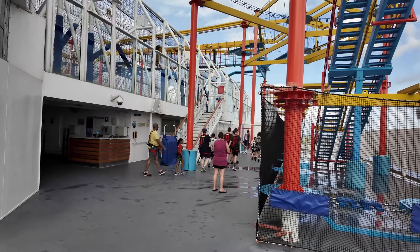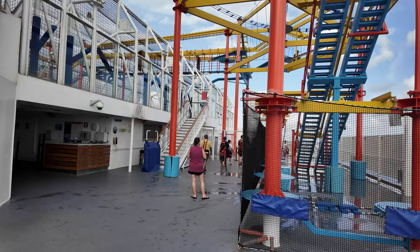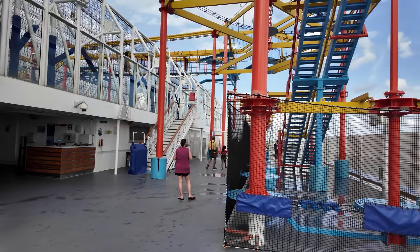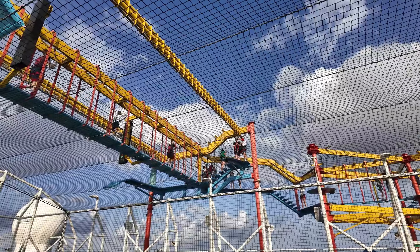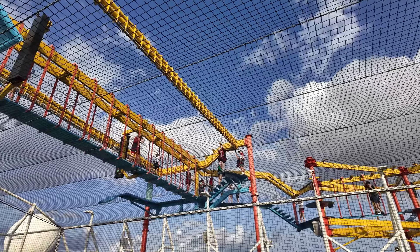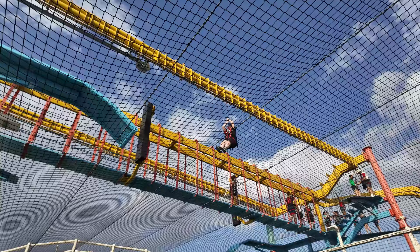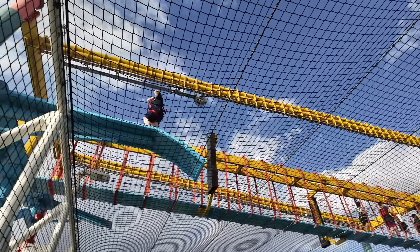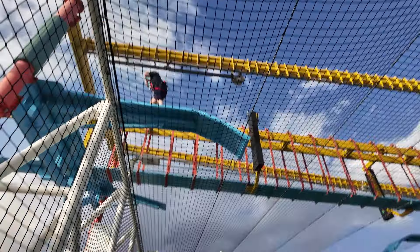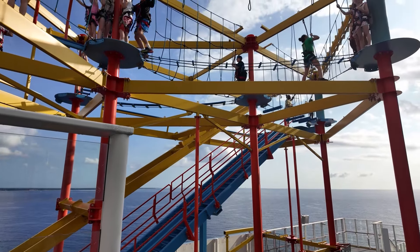First up, take a walk or a ride on the elevator all the way up to the top deck and hit up the ropes course. The ropes course is a ton of fun. You've got to get there on a beautiful day — it's obviously not open if it's super windy or rainy — but it's slightly challenging and a lot of fun. I don't think there are any limitations on who can do it, though obviously if you have mobility issues it's going to be tough.